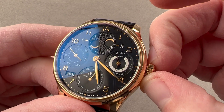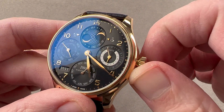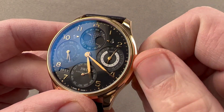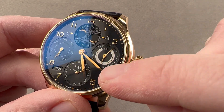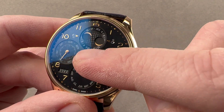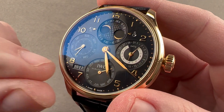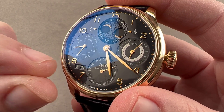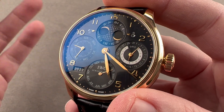The watch uses the IWC Kurt Klaus perpetual calendar system, which means you simply pull the crown out and as I rotate, everything moves in sync. You can see how that includes the month, the date, the day, the moon phase, the year, even the decade. There's a little slide that comes with the watch that gives you an additional three centuries should you ever have to displace the century in years hence.